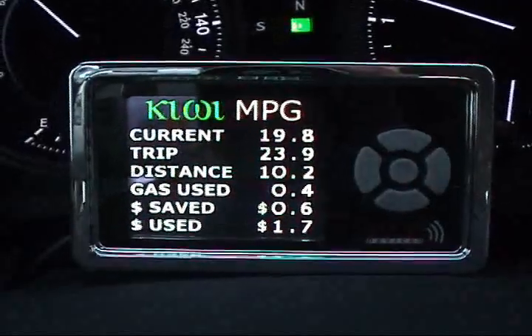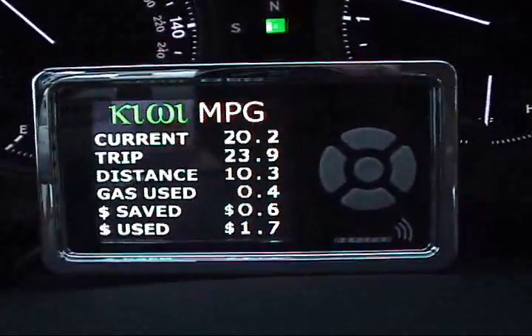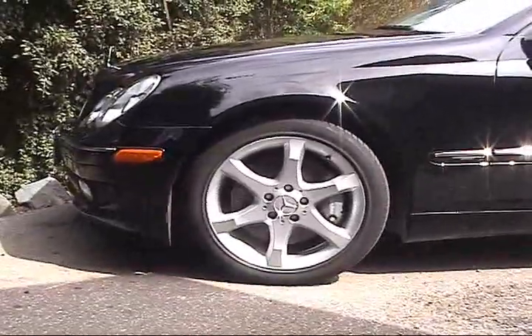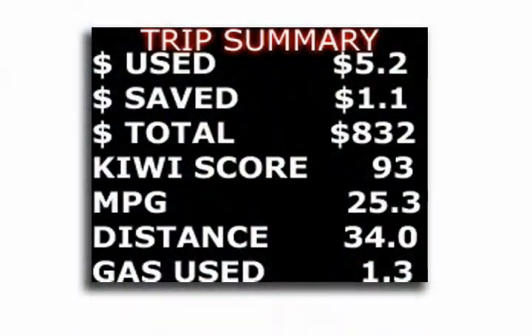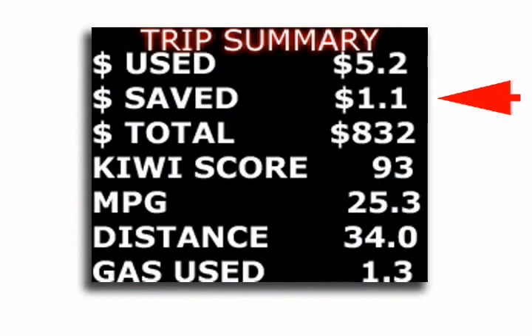Kiwi also does a lot more. By driving green, you'll be able to keep track of your actual dollar amount spent and saved for each trip you make. Upon arrival of your destination, Kiwi will automatically sense you've turned your vehicle off. Your vehicle will give you a trip summary before going into a low power standby mode. The trip summary will show you dollars of gas used, dollars of gas saved, dollars of gas saved since you've owned your Kiwi, your Kiwi score, miles per gallon, distance traveled, and gallons consumed.